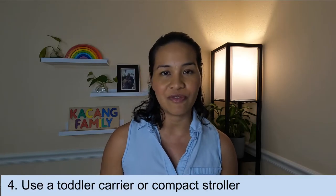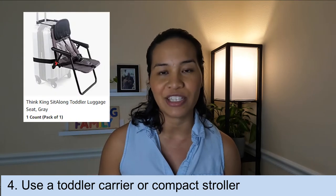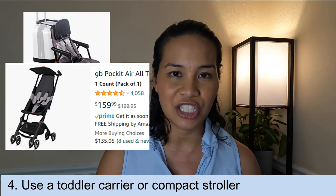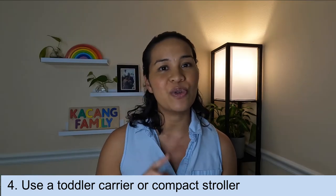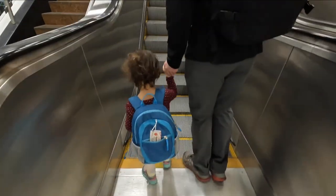In the event that your toddler gets tired or doesn't want to walk around the airport, you'll have to carry them. If you don't have that option, I suggest investing in a toddler carrier or a compact stroller. Once you get to the gate and right before boarding, you can check those in — though you'll have to wait when everyone's getting off the plane to collect them at the gate.